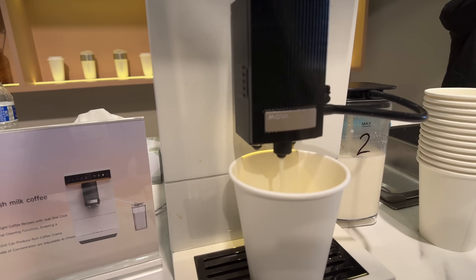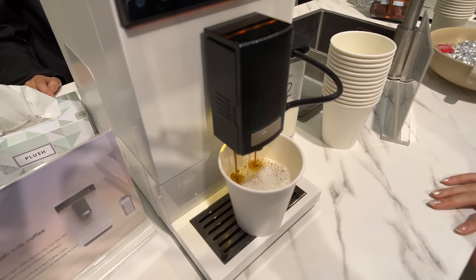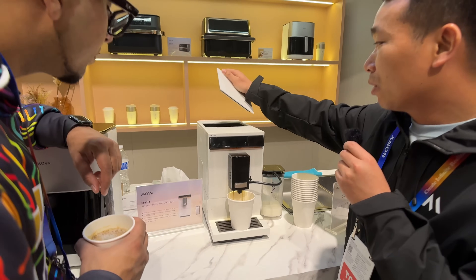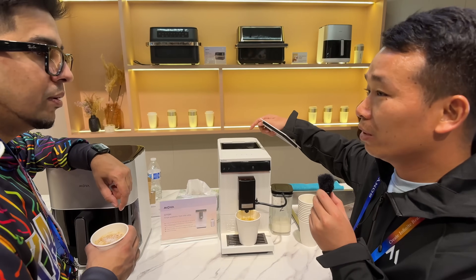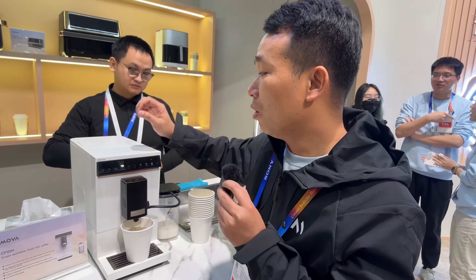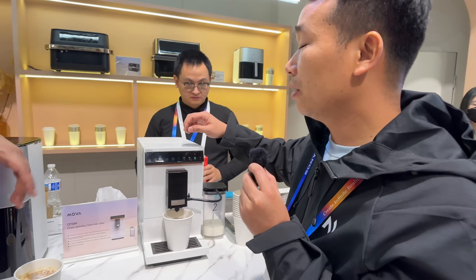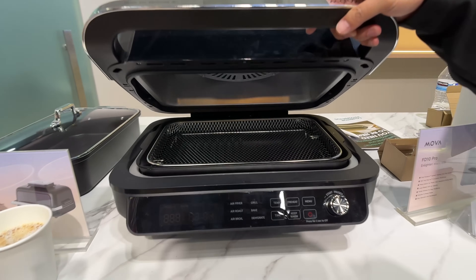As you can see, there is a grinder here — coffee beans go on top. You don't have to grind the coffee beans yourself; it can help you finish it. All you have to do is press this button, and that's it. Then you just pick and choose.